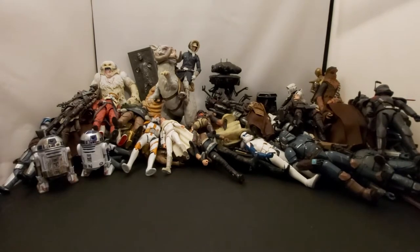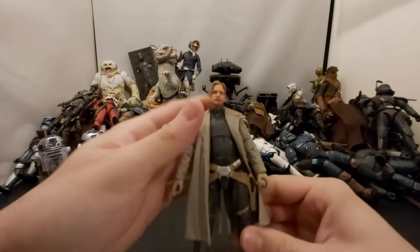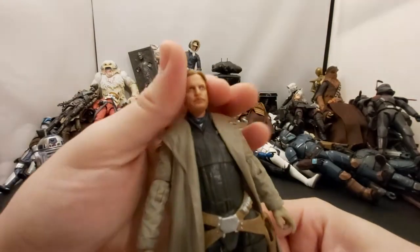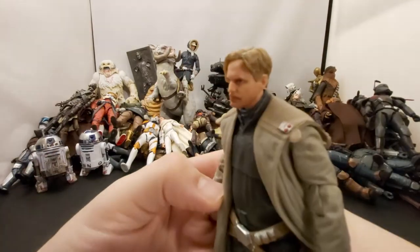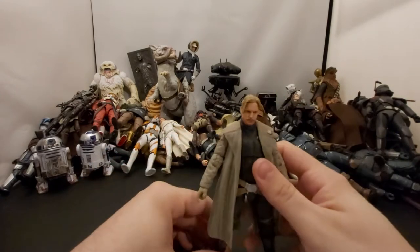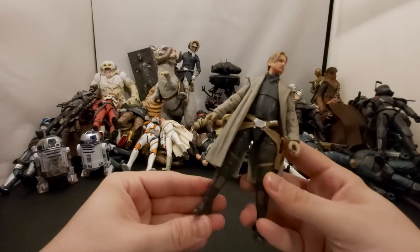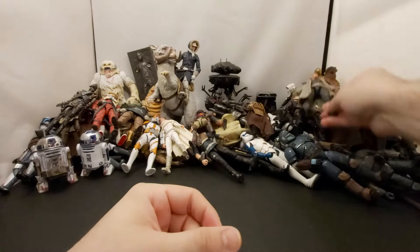First up we've got Beckett from Solo — Woody Harrelson. Great looking figure, great likeness. I'm not huge on the Solo movie, I thought it was decent. I wouldn't mind a sequel or if they went the TV show route I'd watch it, but yeah, not bad.